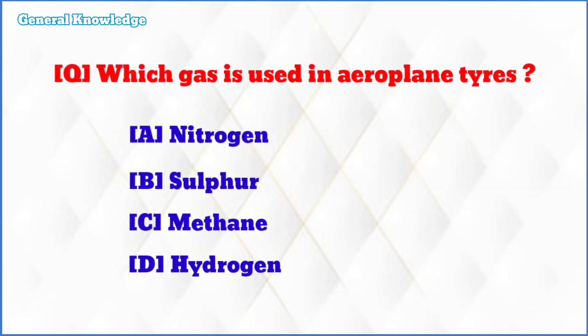Which gas is used in aeroplane tires? The correct answer is option A: nitrogen.